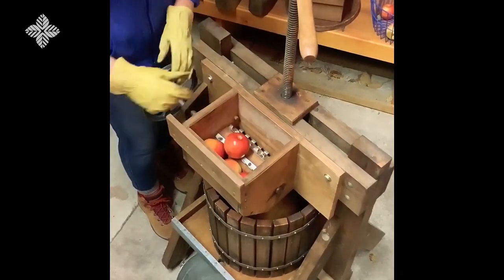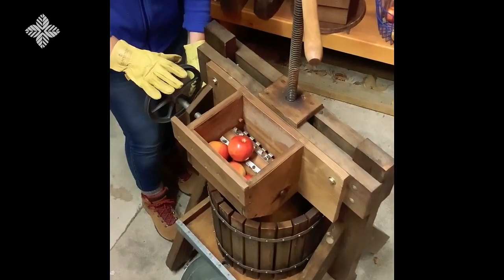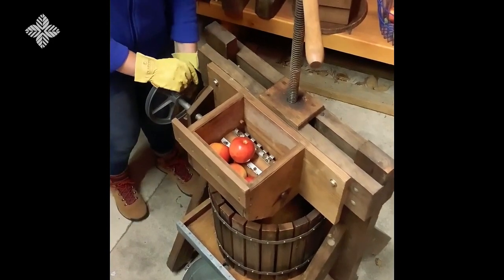This piece will turn when I turn this wheel. Typically this wheel would be attached with a belt to a motor, but for today's purposes, I will hand power this.